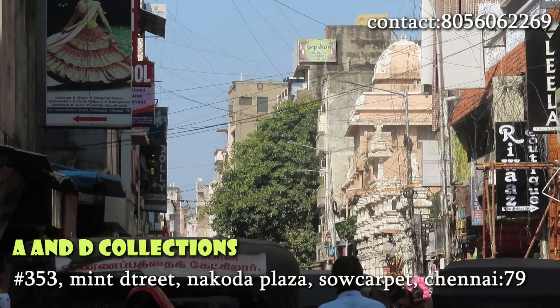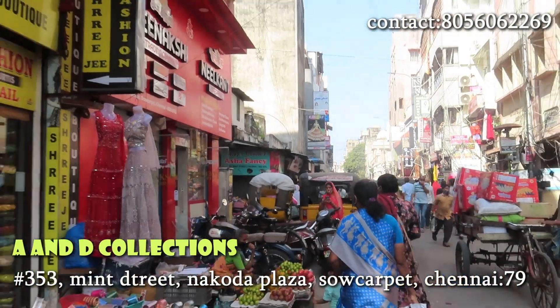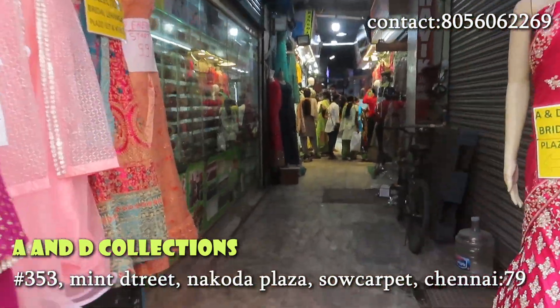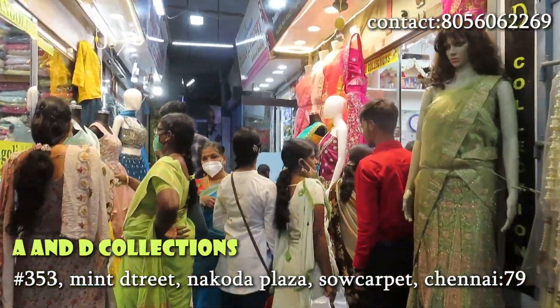We are going to show the Bridal Collection — these are new collections. If you are looking at this shop, you have a white chain temple in the South Carpet. There is a Nakoda Plaza. If you are in that Nakoda Plaza, you will be in a second shop on the red side, in the particular A&D Collections.